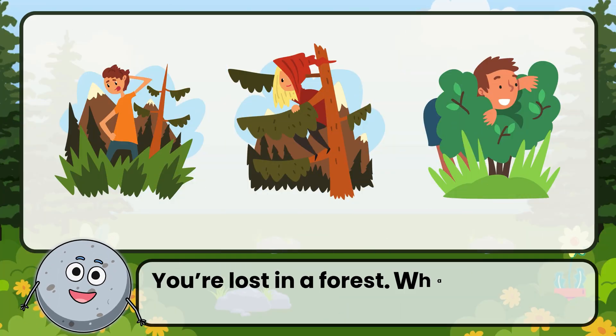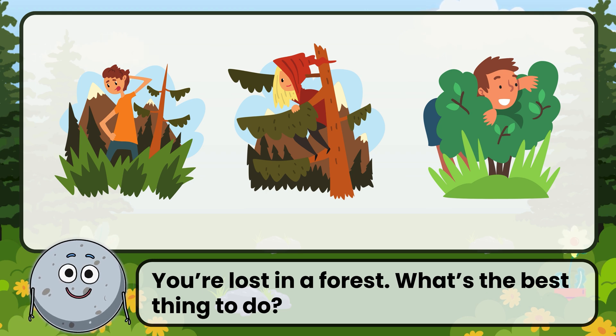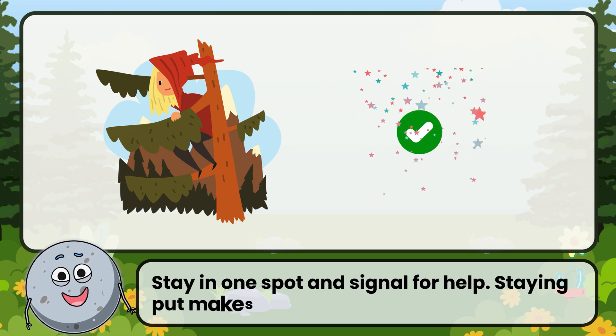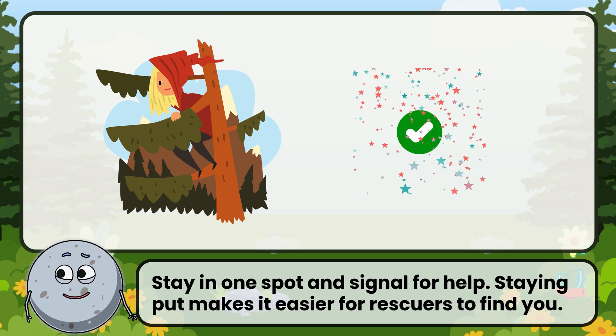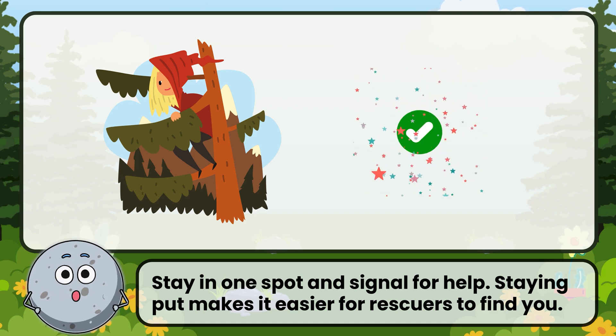You're lost in a forest. What's the best thing to do? Correct! The answer is: stay in one spot and signal for help. Staying put makes it easier for rescuers to find you.